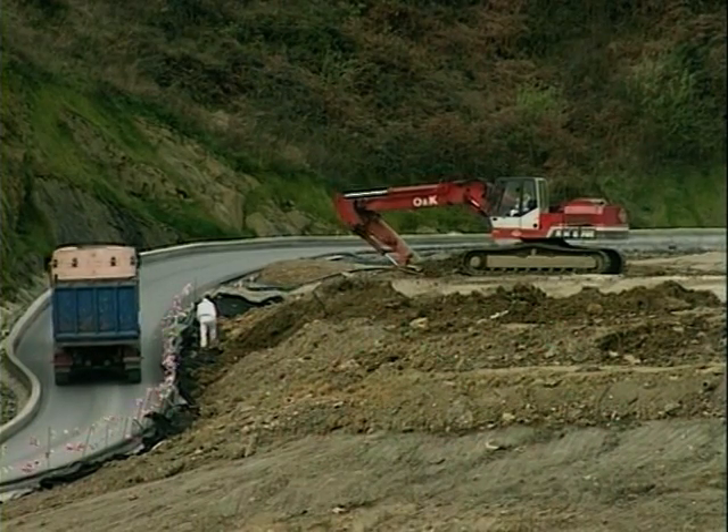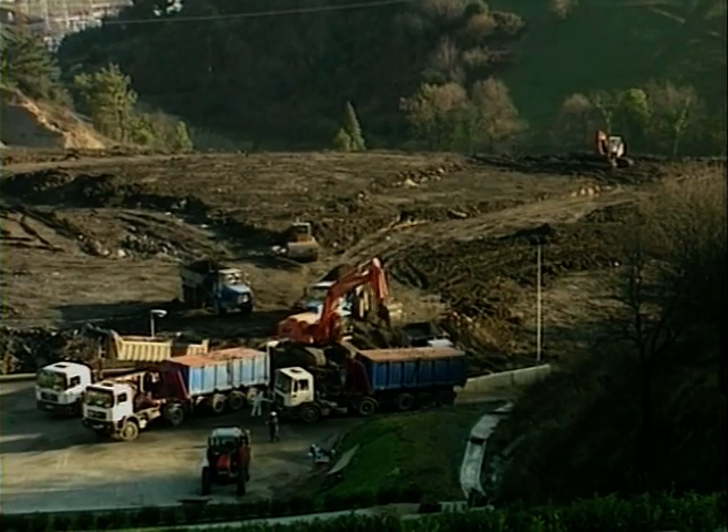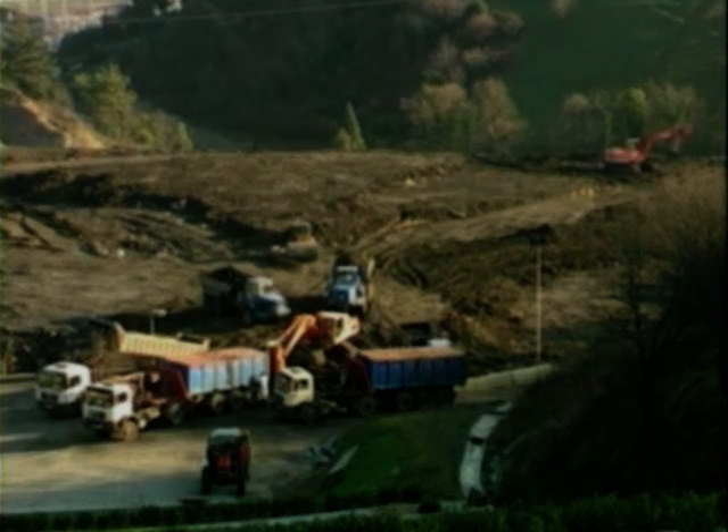Eventually, 31,314 truck journeys were needed to take 339,405 cubic meters of HCH contaminated material to the safety landfill. The total breakdown of this material is as follows.